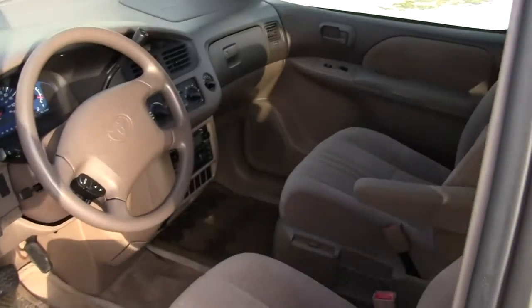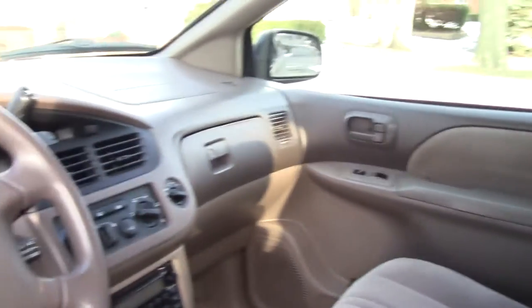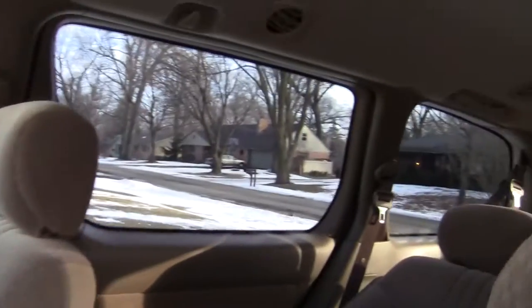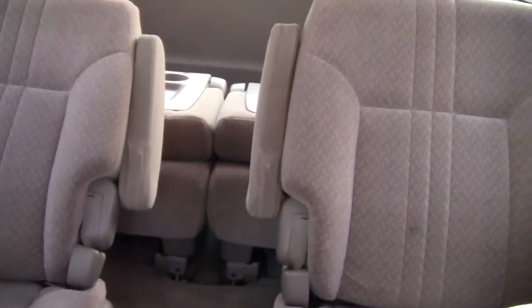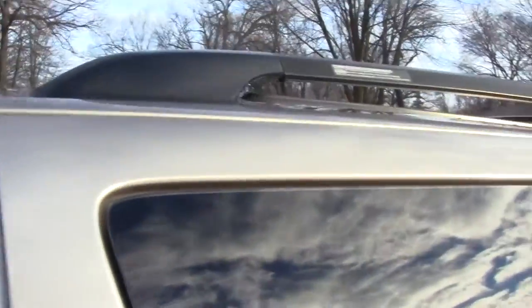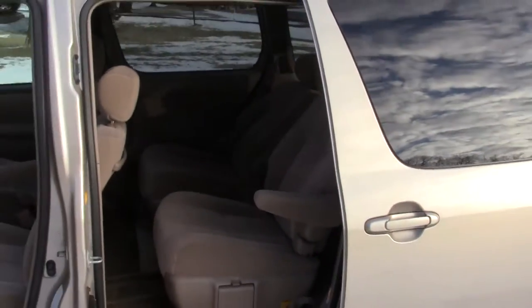The inside's in reasonably good shape. It's got four captain's chairs. Both doors open up on both sides.